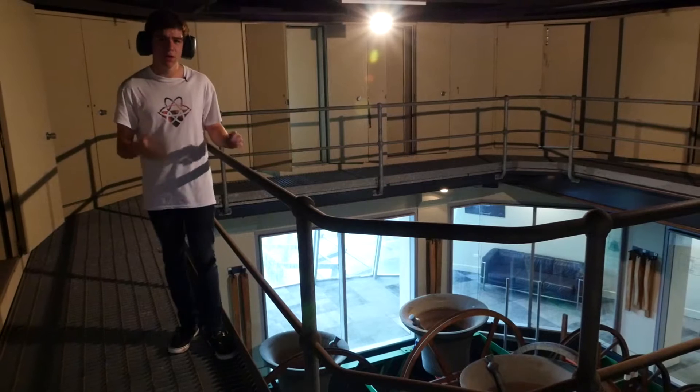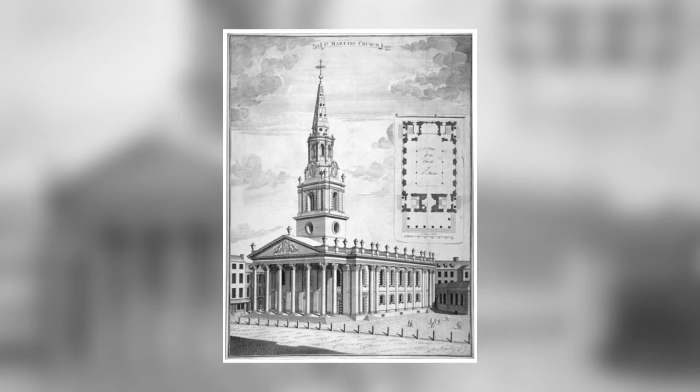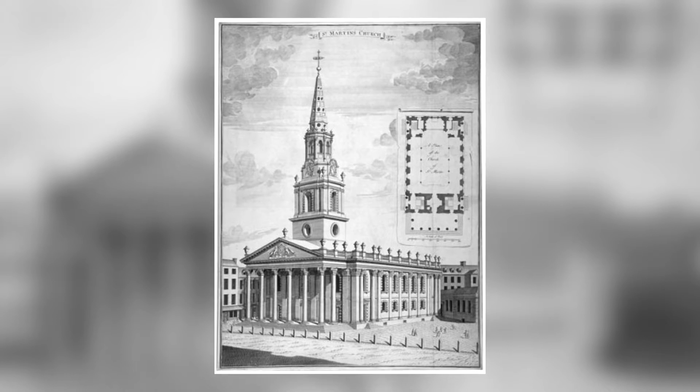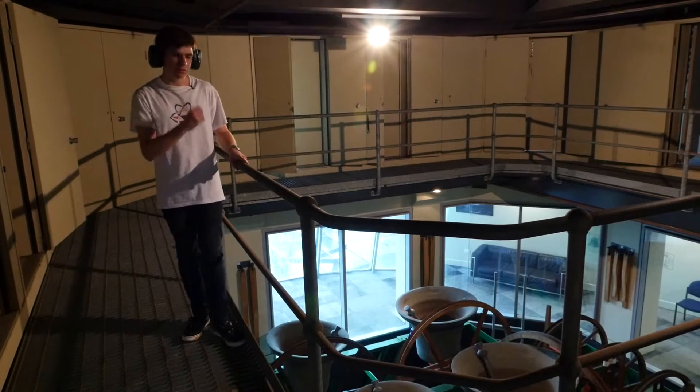These bells are massive. When they were first being held at St Martin's in the Fields, the medieval church almost collapsed under their weight. Why then do bells need to be so big?